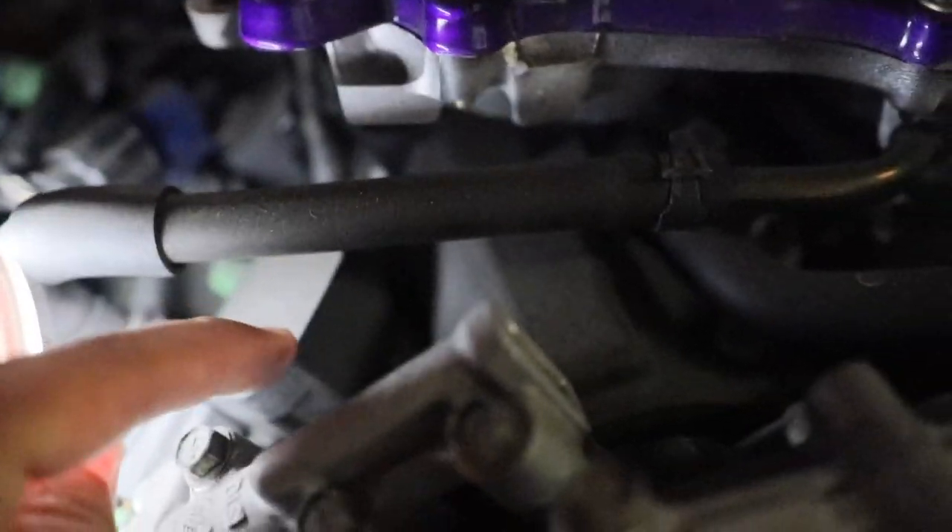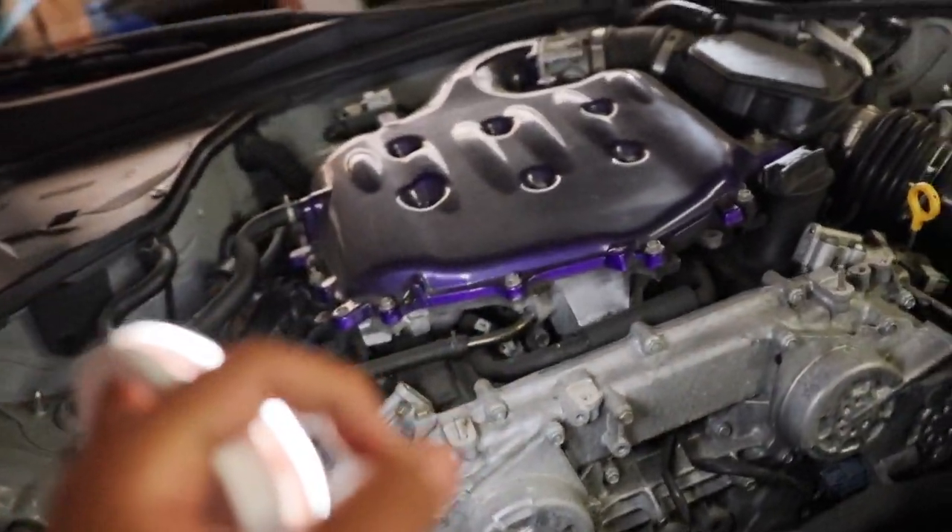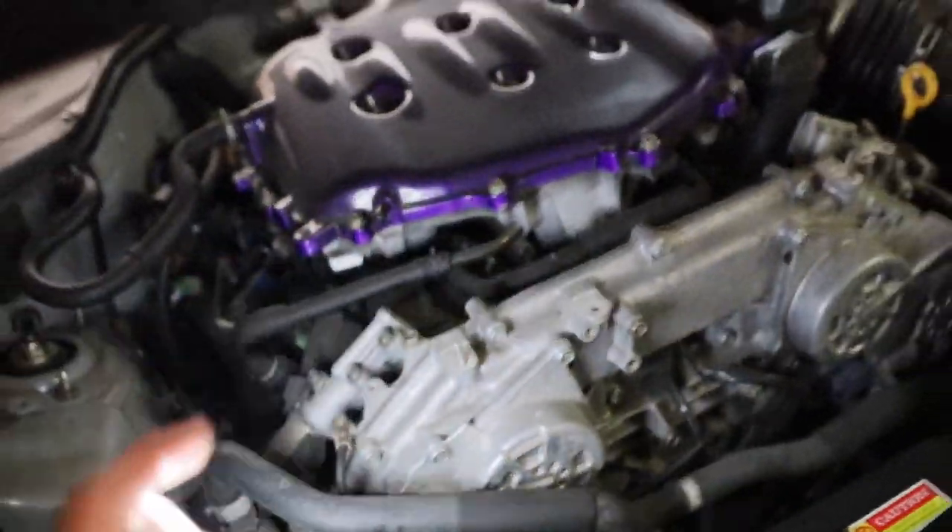Inside the valve cover you have your coil and your spark plug. The coil gives the spark plug that ignition — that spark it needs. But sometimes the O-ring seal that prevents oil from inside the cover from getting into that tube fails. If oil gets inside that tube, it starts messing up your spark plugs, and that's when you get misfire problems. If your car is shutting off, not functioning properly, or feels weird while driving, it's probably misfiring — and one of the common causes is oil inside the spark plug tube.